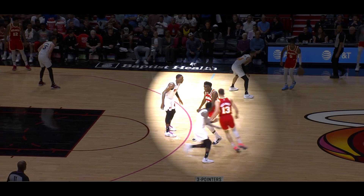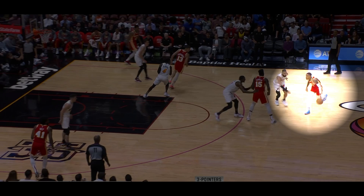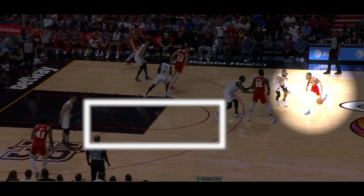Clint Capella sets a screen for Bogdan Bogdanovich and Oladipo does a great job of shadowing him, but this screen was to give Dejounte Murray the left side of the floor, which he immediately begins to get to.